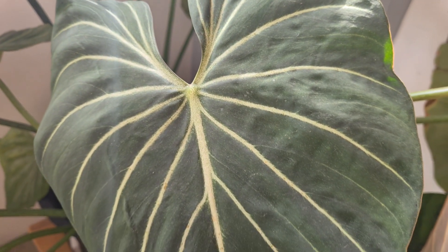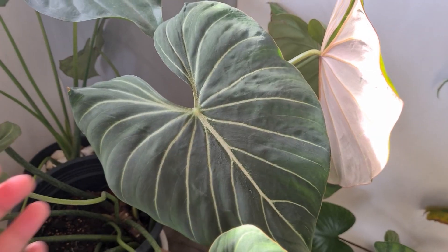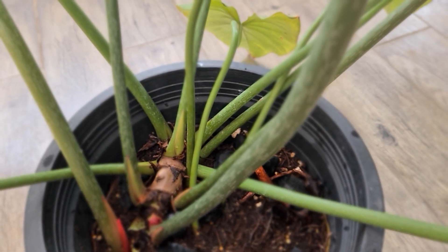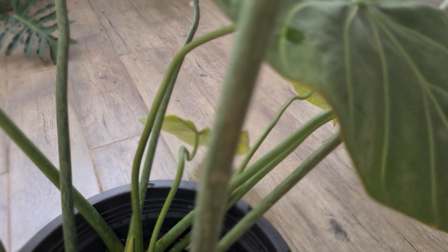I've also been asked what's the difference between Gloriosum and Glorius. Basically, Glorius is a hybrid of Gloriosum and Melanocrysum. Glorius leaves are much longer and narrower compared to Gloriosum, whose leaves are quite wide and shorter. Also, with the petioles — the stem — you can tell them apart: the Glorius petiole is rounded, circular in form, compared to Gloriosum whose petiole is rounded on top but flattened at the bottom.